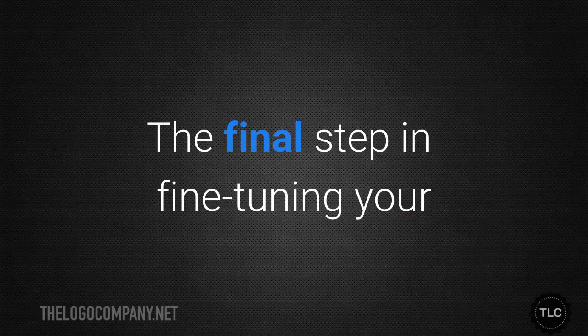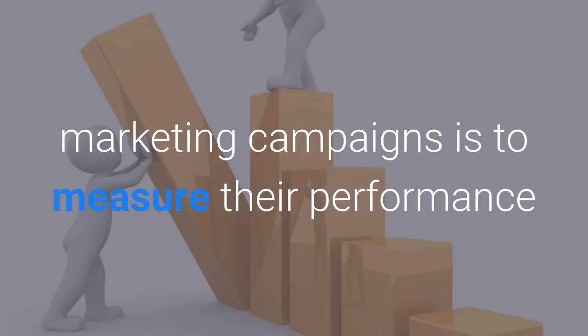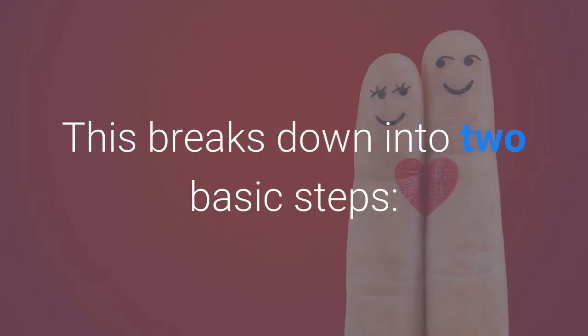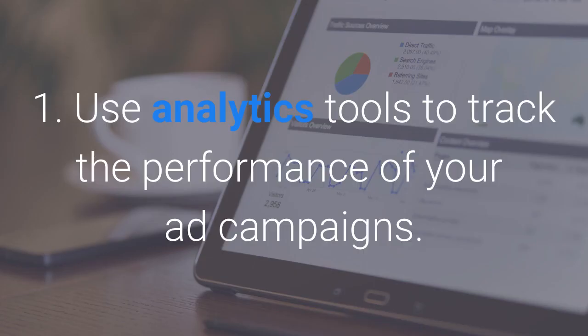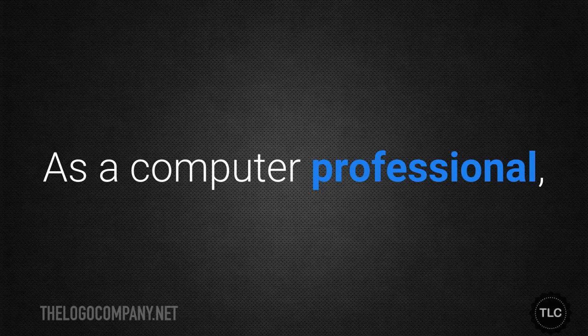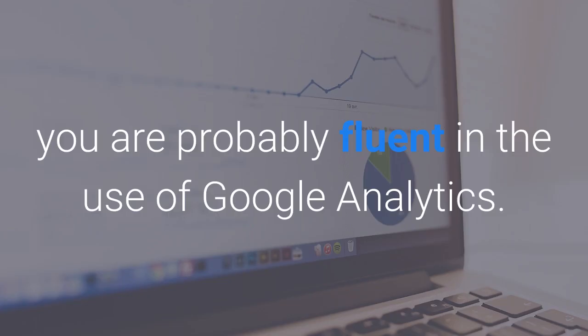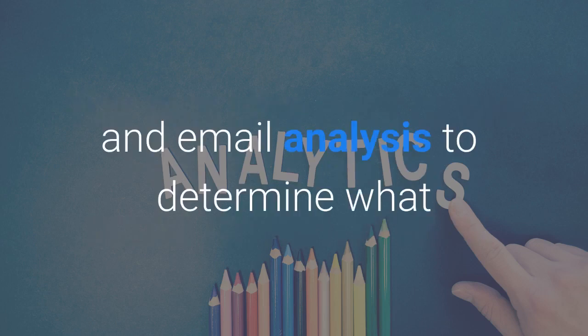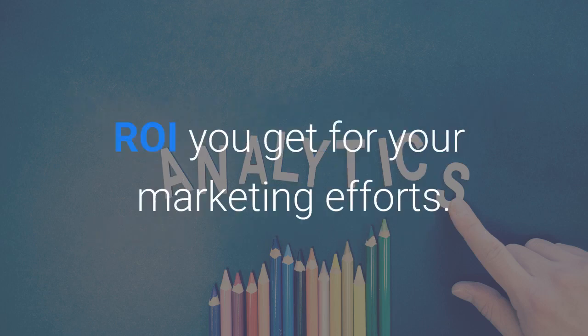The final step in fine-tuning your marketing campaigns is to measure their performance and test them to make them more effective. Use analytics to track the performance of your ad campaigns. As a computer professional, you're probably fluent in the use of Google Analytics. You may also want to use Facebook Insights, social media mentions, and email analysis to determine what return on investment you get for your marketing efforts.